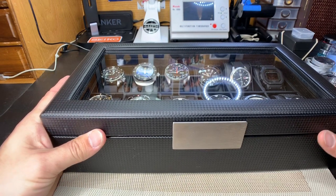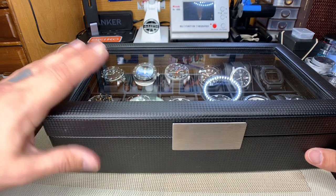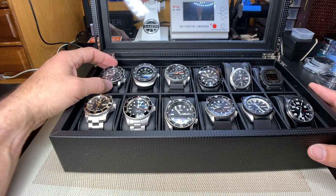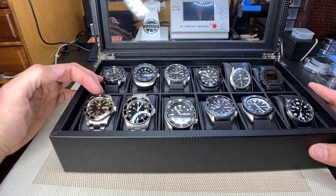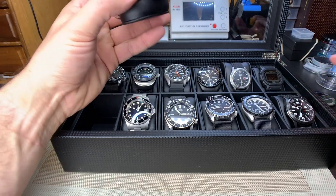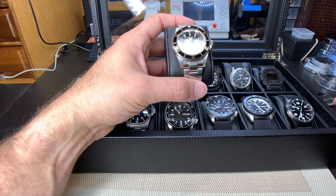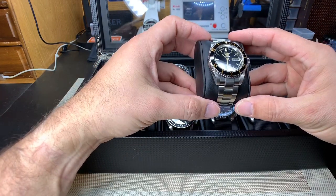This is a watch box I got off Amazon just to start putting my watches in some sort of protection — I got it fairly cheap. So this is pretty much how the watch modding started for me. It started off with Invictas, which I no longer do — I stick strictly to Seiko — but I wanted to try it out and started getting into the modding thing, checking out forums and YouTube videos.